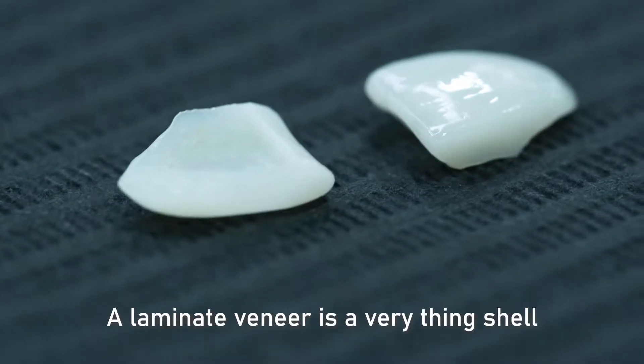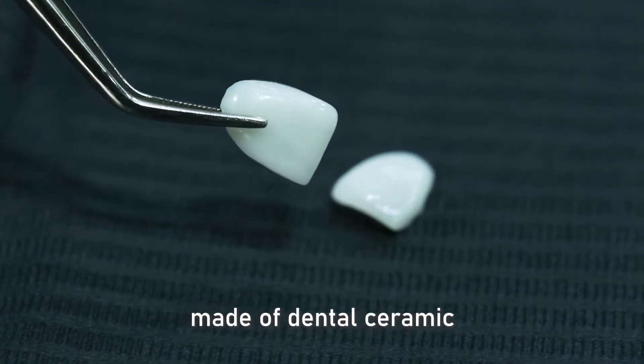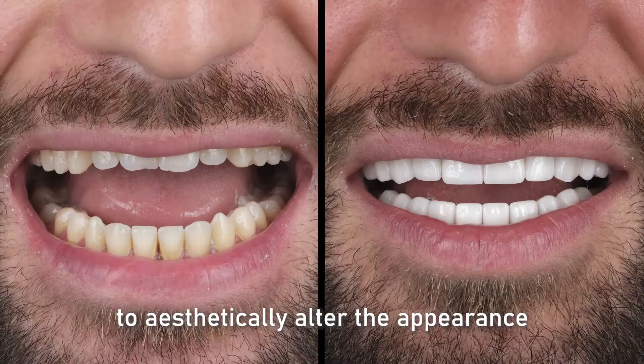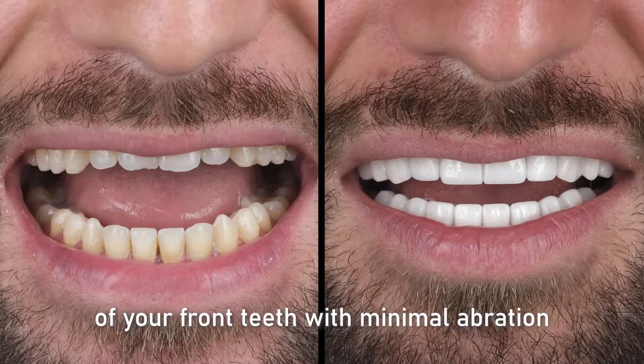A laminate veneer is a very thin shell made of dental ceramic, which is bonded onto the front surface of a tooth and a great option to aesthetically alter the appearance of your front teeth with minimal abrasion.